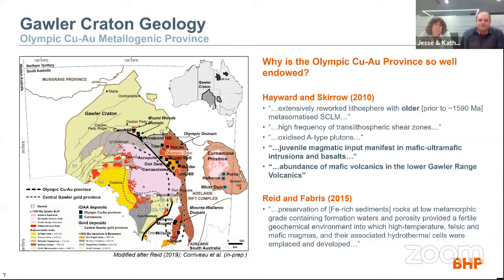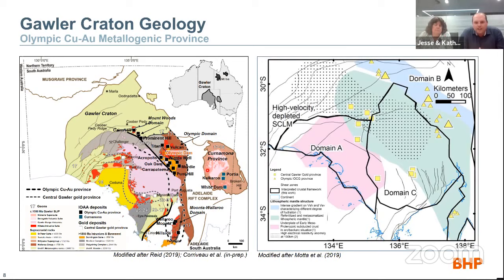We also have evidence for an older, earlier metasomatized SCLM. This image, generated over the last 20 years by the Geological Survey and others from numerous seismic lines, potential field modeling, and electrical methods, shows the interpreted extent of metasomatized mantle in green. The IOCG systems (shown as triangles) develop along the boundary between this green domain and the blue domain — interpreted as highly hydrated lower crust. Olympic Dam is the large triangle, with Carrapateena in the south and Prominent Hill in the north.